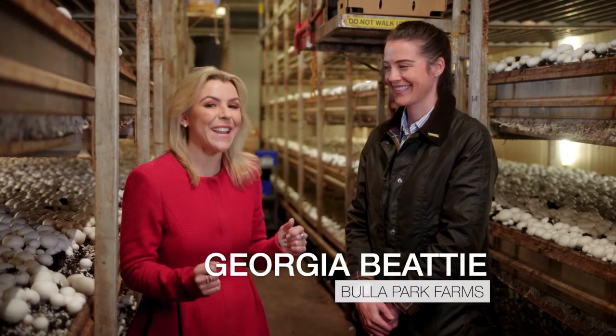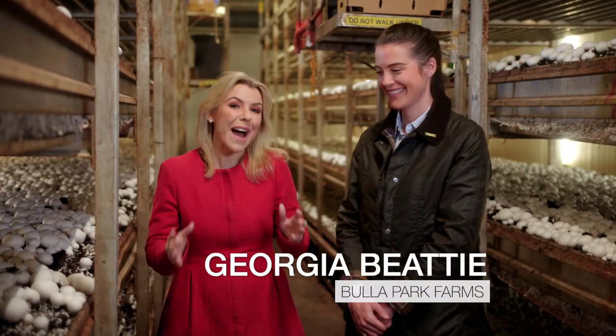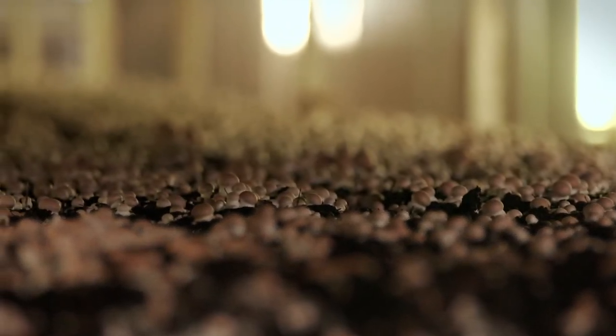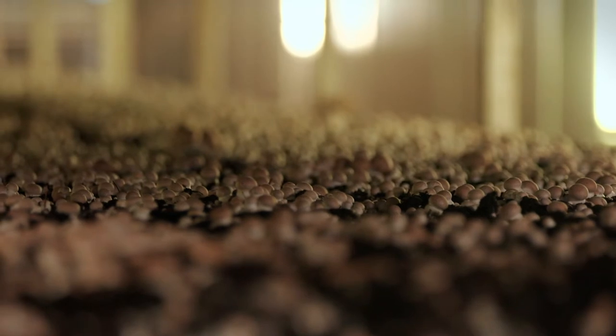I'm here today in Digger's Rest, Victoria, visiting Georgia Beatty, CEO of Bullet Park Farms. And Georgia, this looks incredible. Thank you so much for having me here. Now tell me, how do you grow mushrooms?